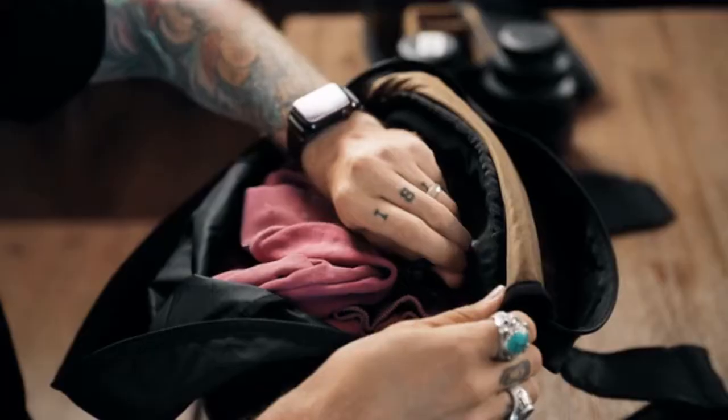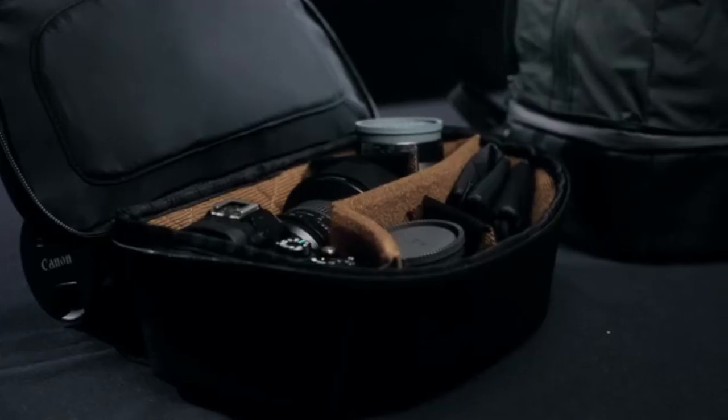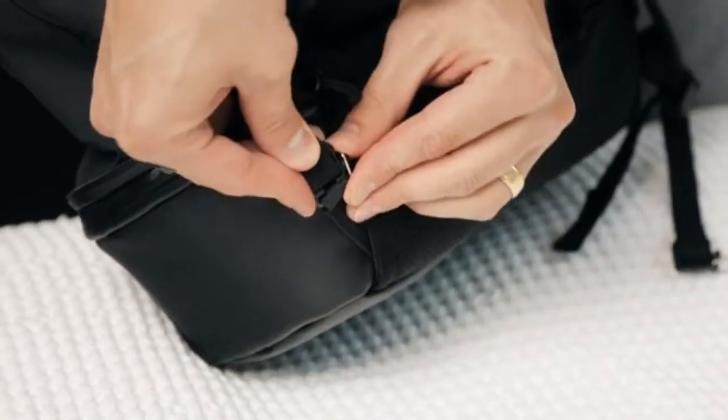And now for the moment you have all been waiting for — what makes this the perfect travel system? Meet the Cube Pack: a camera cube that expands to become a day pack. Open her up — little compartments for camera-related things. And when you open this top lid, you get a full-fledged backpack.